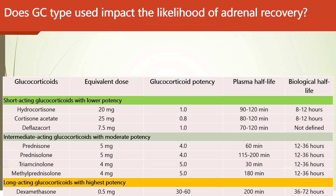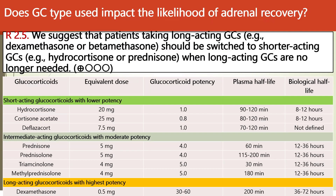Regarding glucocorticoid type and the likelihood of adrenal insufficiency: longer-acting glucocorticoids like dexamethasone and betamethasone have the highest potency. Patients taking long-acting glucocorticoids should be switched to shorter-acting agents such as hydrocortisone or prednisone before withdrawal is considered, as these have a shorter plasma and biological half-life. The plan should be to switch patients to shorter-acting glucocorticoids before considering withdrawal, to reduce the impact on adrenal recovery.